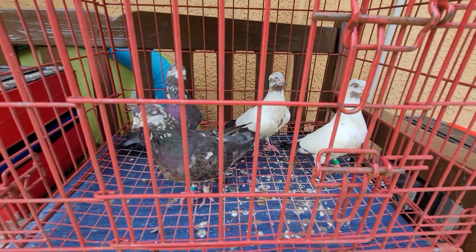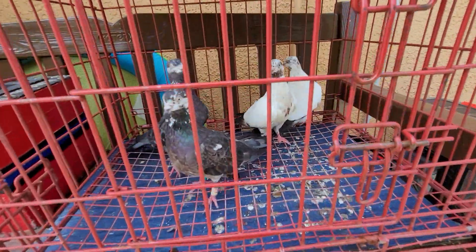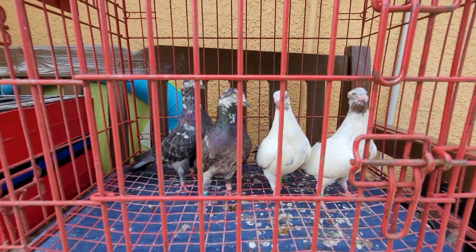Coming back at you from the Red Eye Loft. Today's video, I'm going to talk about these tippers right here.